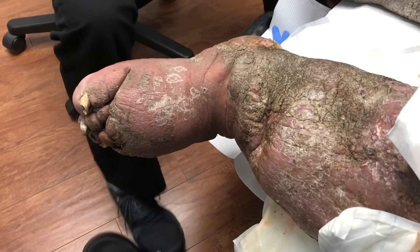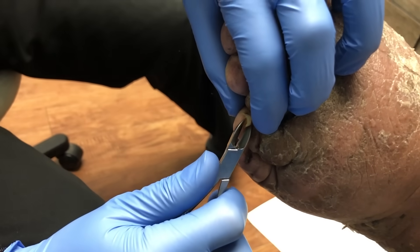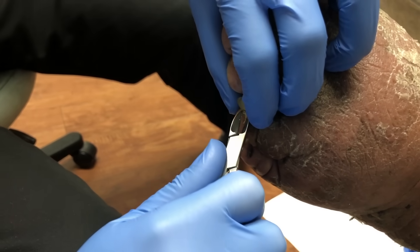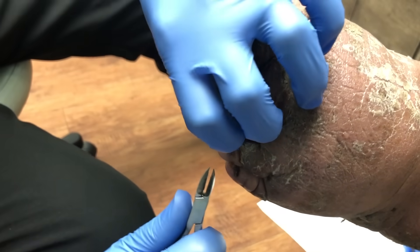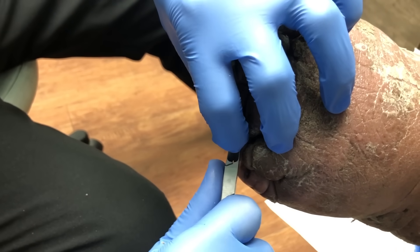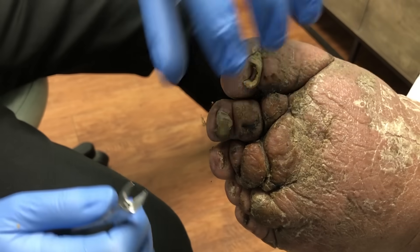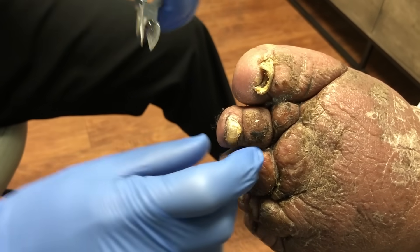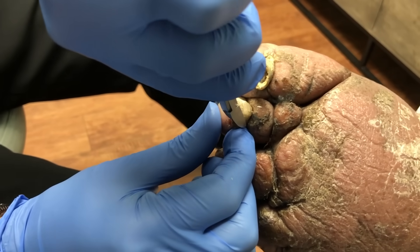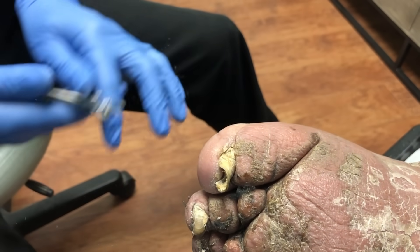So what I'm going to do first is get this gentleman's nails cleaned up, and then we'll talk more about the legs themselves. How's the overall sensation to your feet? Do you have good feeling down here? Not really as much on the right — I mean, I can feel pain. Sure, sure.